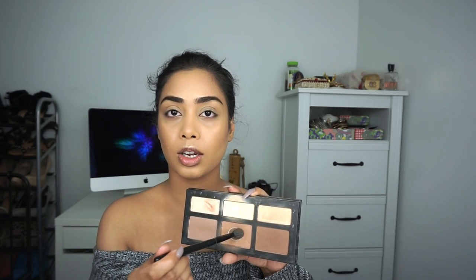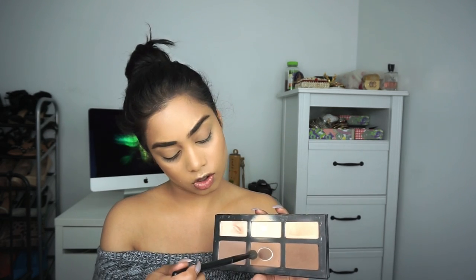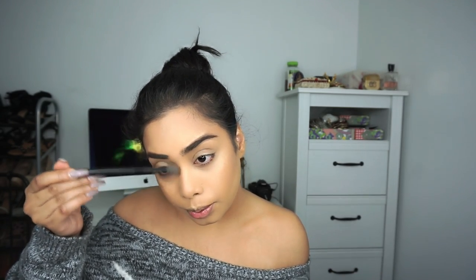Make sure you bring that contour down to your neck so everything matches. Then I switch over to a smaller blending brush and mix that same color with a slightly lighter one to contour my nose. If you don't need to contour your nose you can totally skip this step — one less step for you.